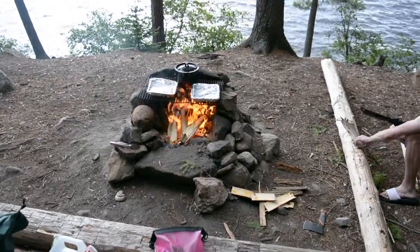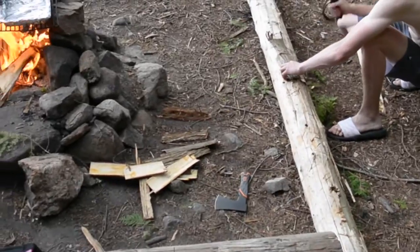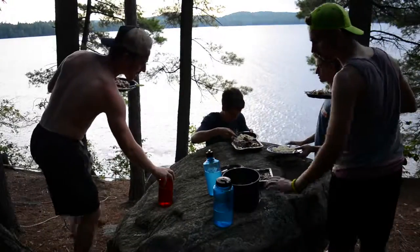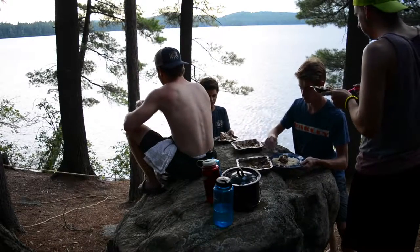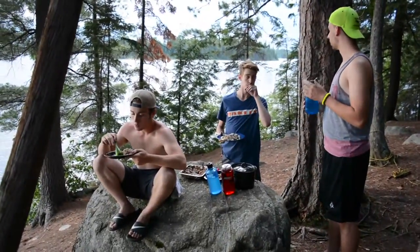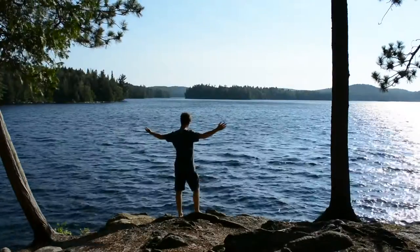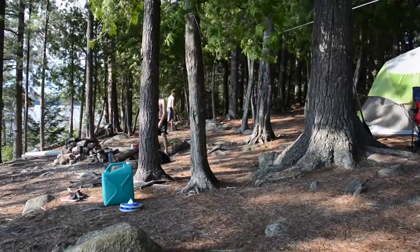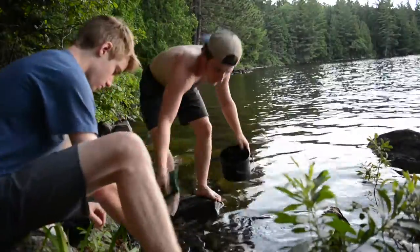Once you have the fire going, you can start cooking. Shout out to nature for making this dinner table rock. Dish cleaning duty.